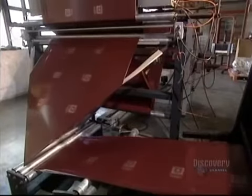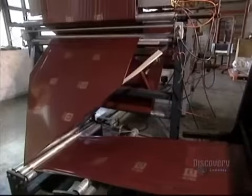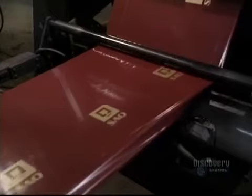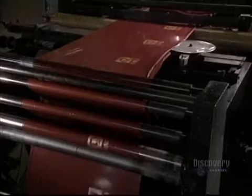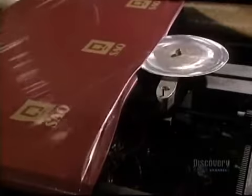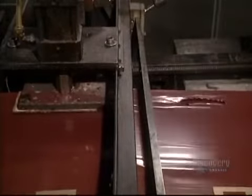In this other department of the plant, they make plastic bags with handles. Printed bags circulate on these rollers. The machine that welds the sides gives the bags the desired shape. Then another machine with a punch cuts the handle holes.